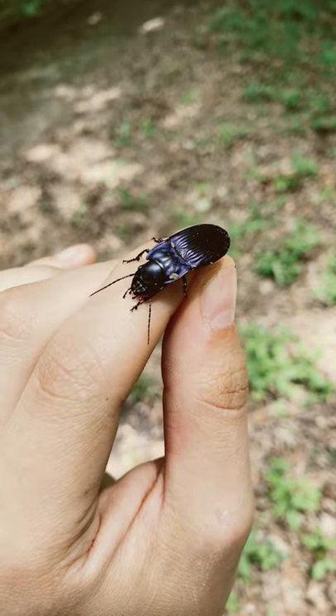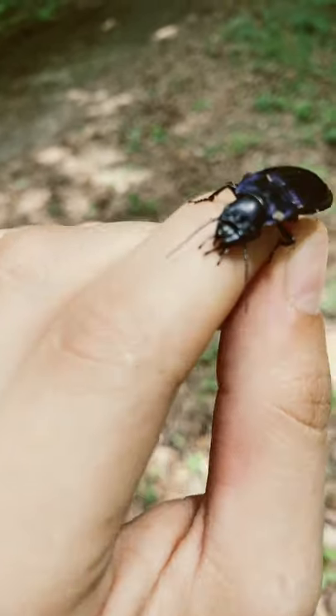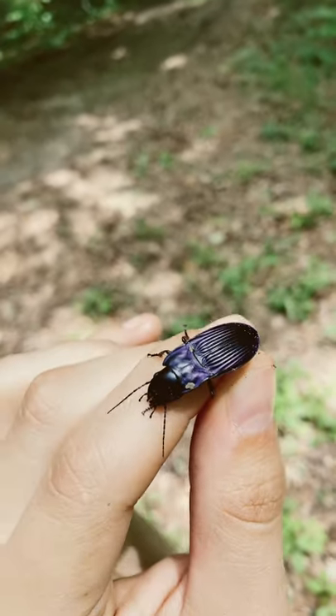Picked him up. He let off some type of gas, I guess as a defense mechanism. He has some pretty big pinchers on him. Really pretty beetle.